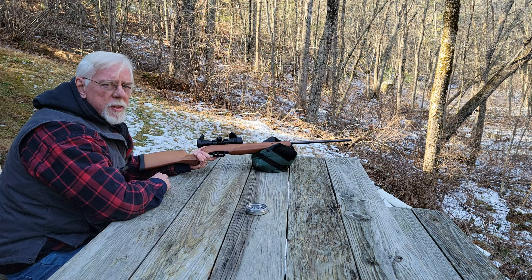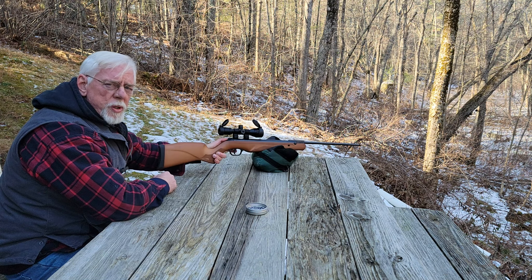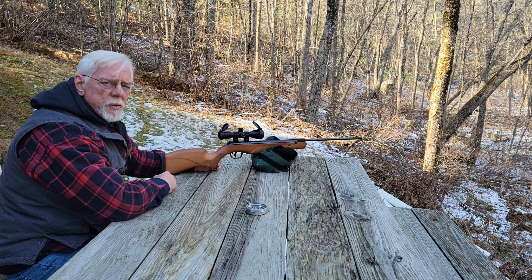If you get a chance to check one of these out, I would highly recommend it. It's an heirloom gun — it'll last for generations. It's just a sweetheart of a rifle. The Walther Terrace. Thanks so much for stopping by the Pellets and Pistons Airgun Channel. I hope to see a lot more of you folks. There'll be a lot more content to come. Thanks again.